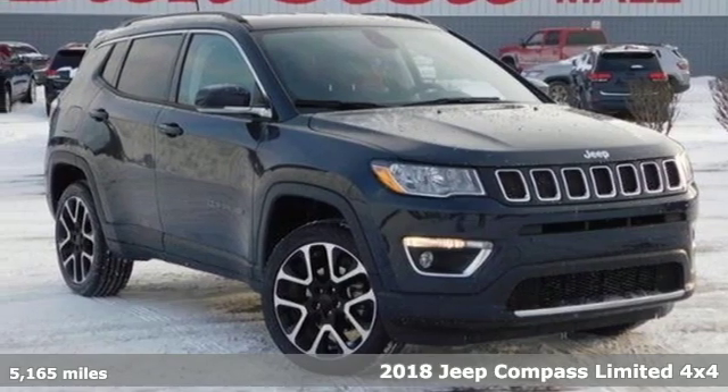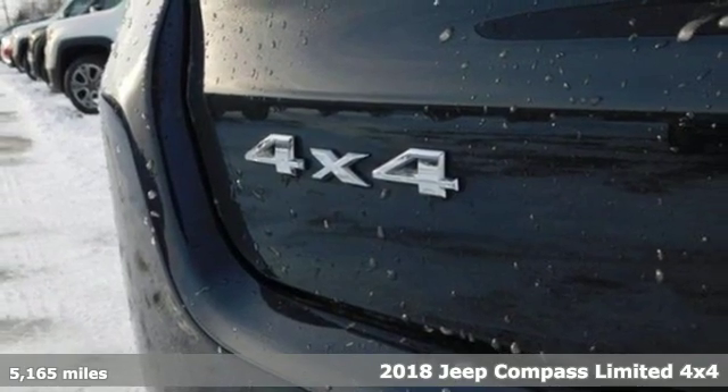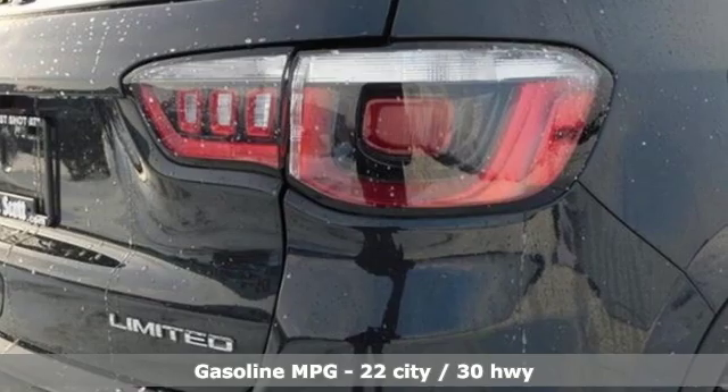Here's a 2018 Jeep Compass. This Compass takes you to your go-to place, no matter how hard it is to get to. And it comes with all the amenities you need.